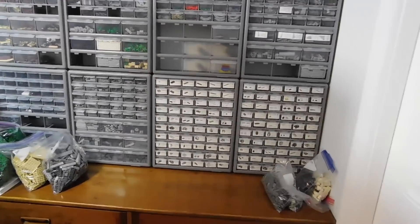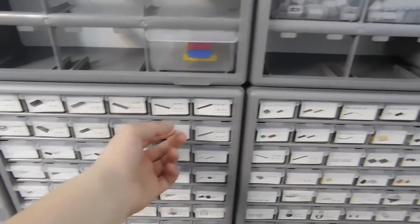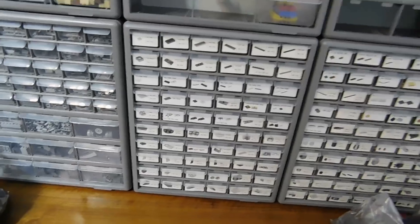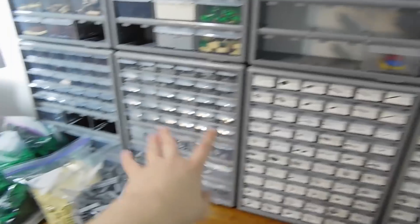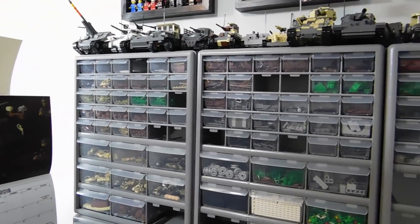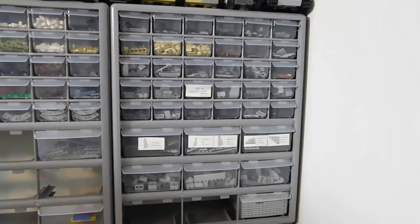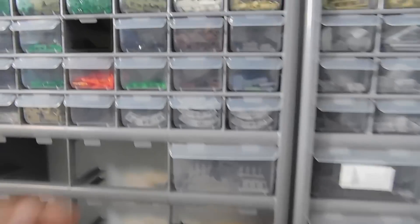And then just a lot of these drawers containing various parts. They're all sorted to a certain extent — these ones more specifically, and these ones more generic by color. Then here we just have building parts that really get taken out and replaced every once in a while.